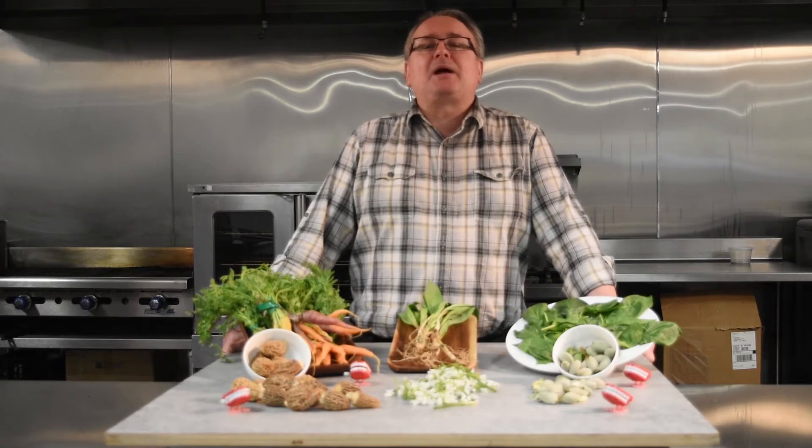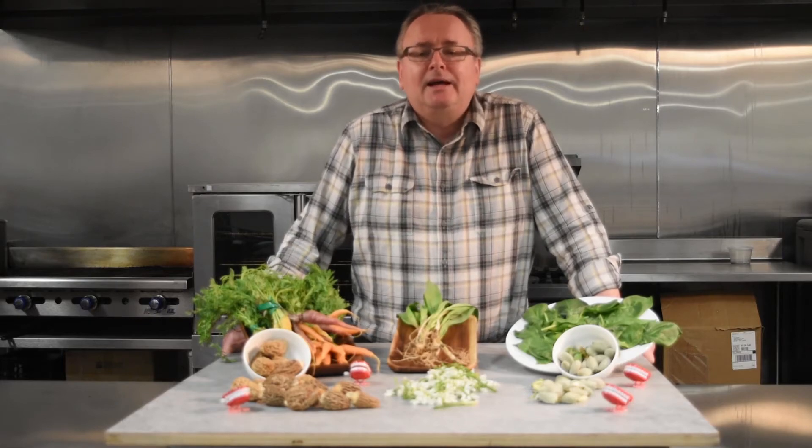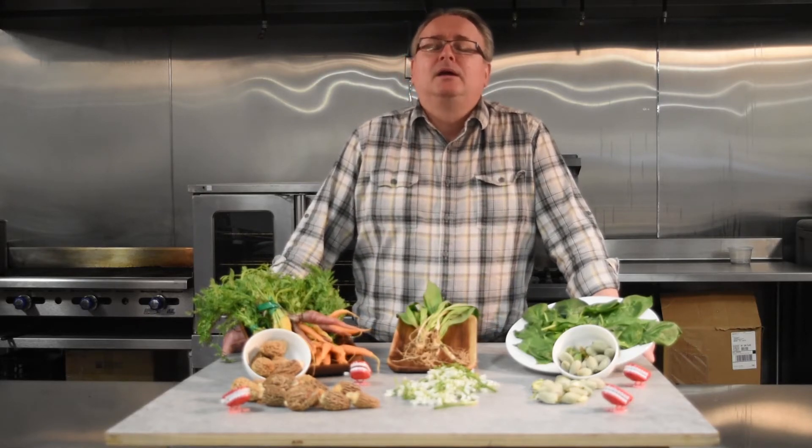A couple of new items we've got here at Baldor: wood sorrel from the Pacific Northwest, micro red mustard from Fresh Origins — boy, is that stuff spicy — and orange blossoms coming down the pike from Bernard's Ranch.